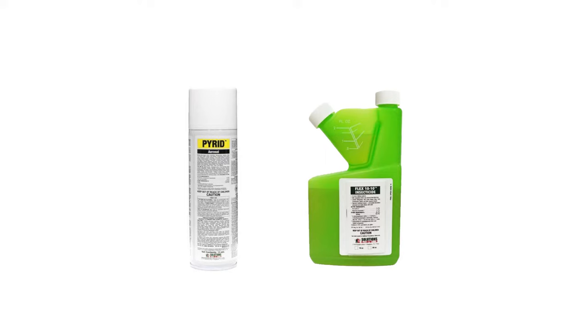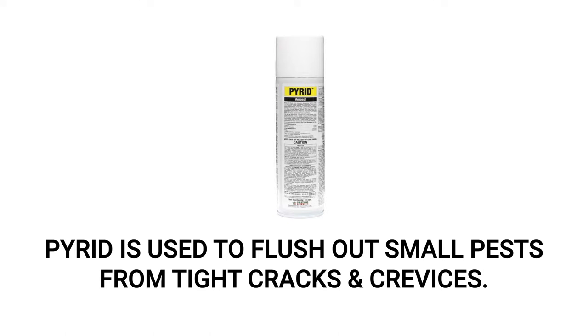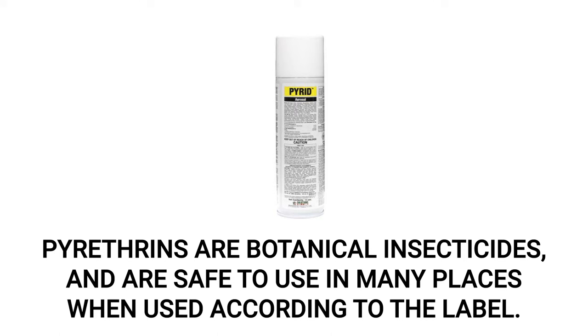Once you've cleared and cleaned your pantry, you'll need to use insecticides labeled to treat flour beetles, like Pyrid aerosol and Flex 1010. Then use traps like Pro Pest Pantry Moth and Beetle Traps to catch stragglers and monitor for further activity. Pyrid is an insecticide aerosol that's often used as a flushing agent, and it's great to treat tight cracks and crevices where flour beetles or other pests may be hiding for a quick kill. This product is made with pyrethrins, a botanical insecticide, so it's safe to use in food storage areas, though you should still clear out your pantry and keep people and pets away from the area until the vapors have dispersed.